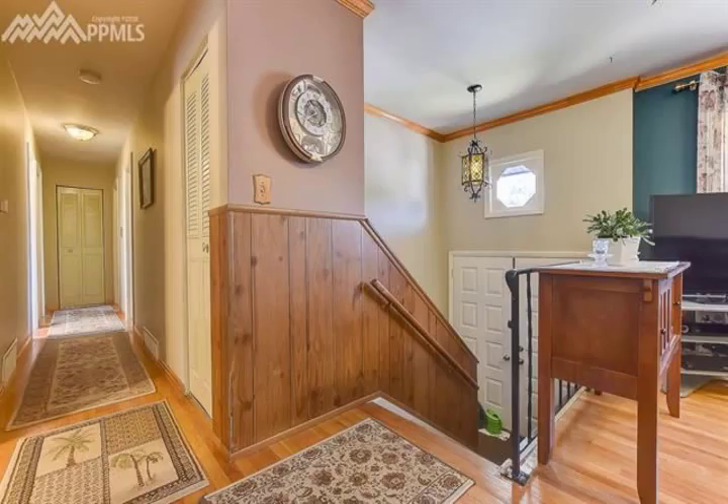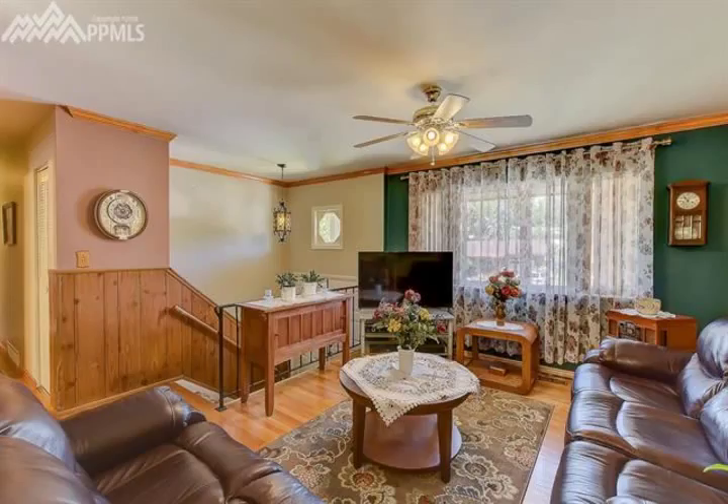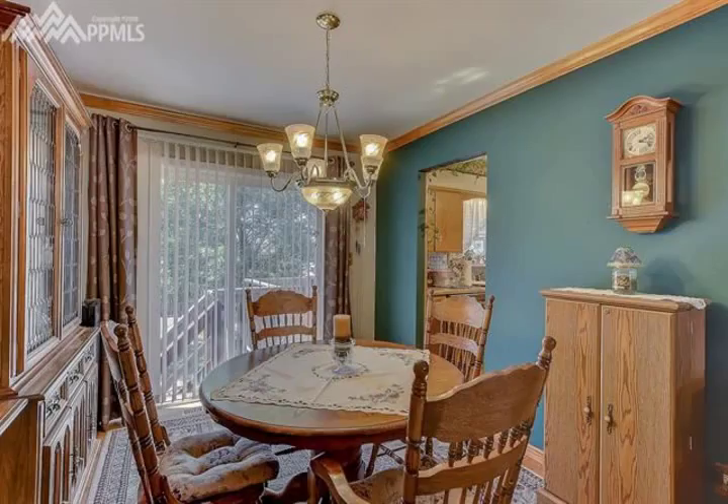Landscaped front and backyard. Newer roof. There's a lot of home and space for this price. Recent hail damage to skylight — sellers' homeowners insurance will pay to replace and repair the damage.